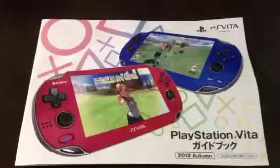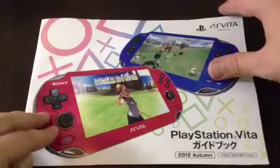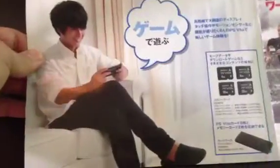And I found this magazine catalog to show what there is. So I'm just kind of thumbing through it here so you can see. 'Game de Asobu' — you can play games — and it's got some advertisements for different games.